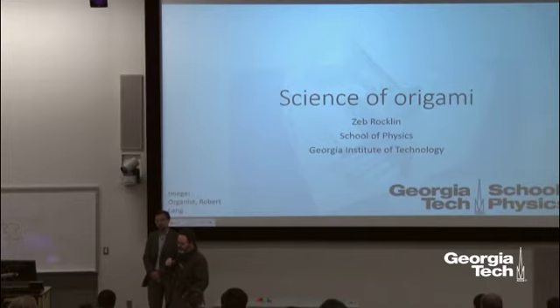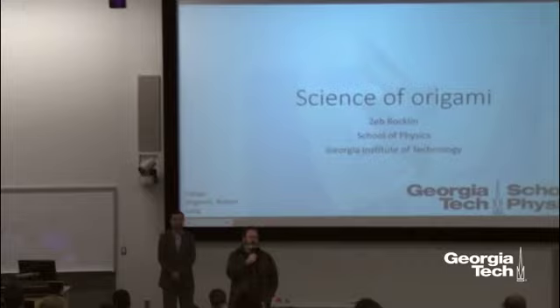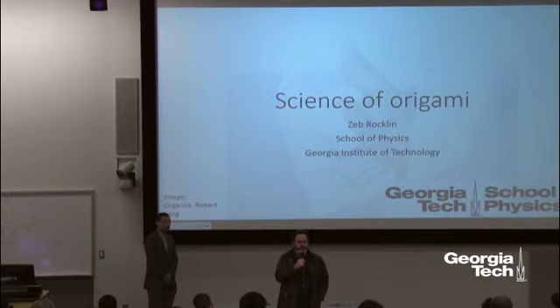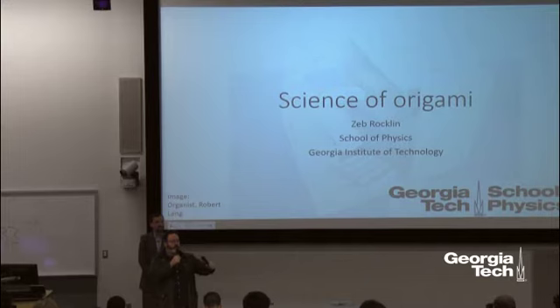Thank you for coming out tonight. Our speaker tonight, Professor Zeb Rocklin, joined Georgia Tech in 2017. Before that he was an undergraduate at Caltech, did his PhD work under our previous Dean Paul Goldbart at the University of Illinois Urbana-Champaign, was a research fellow at the University of Michigan, and a postdoc at Cornell. Tonight he's going to be talking to us about the science of origami.